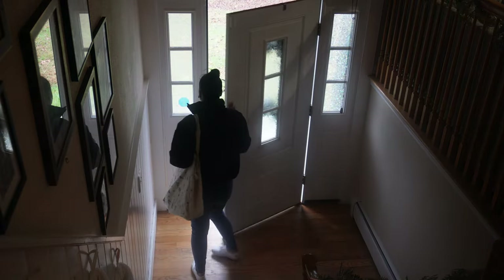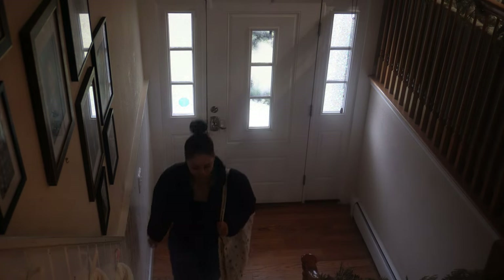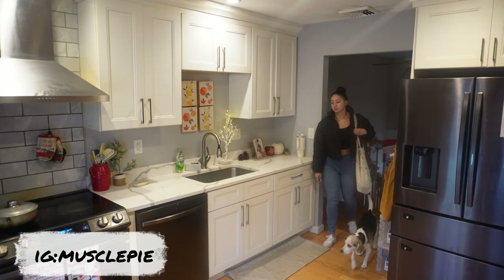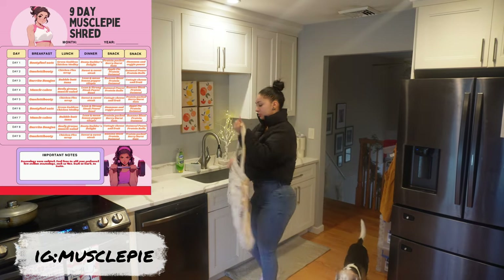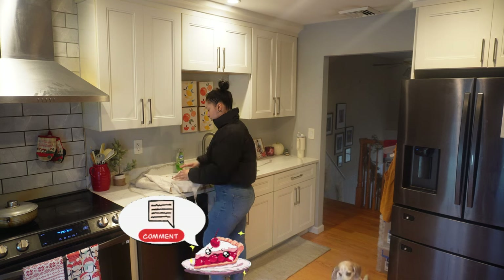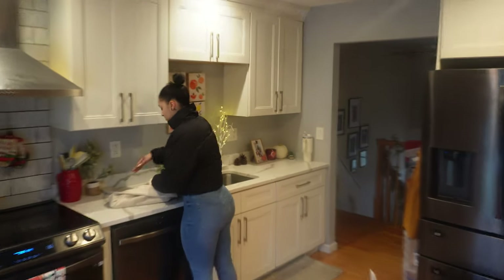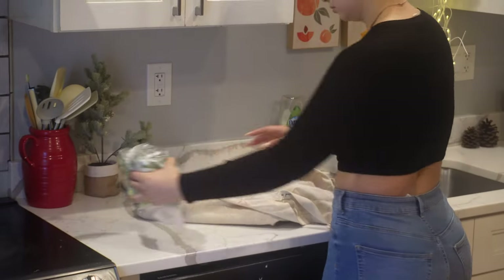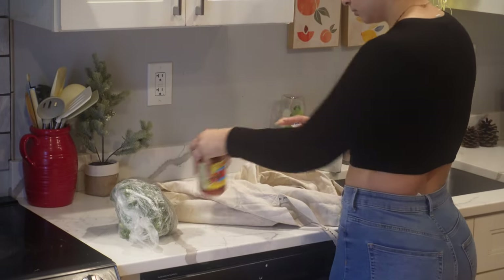Hey guys, welcome back to my channel. For today's video we are gonna be cooking one of my favorite lunches from my own meal plan, which is available on my Instagram page in my bio. We are gonna be cooking the Green Goddess. I just got back from the supermarket because I needed a few things, so I'm gonna go ahead, get my coat off, and then I'm gonna break down what is the Green Goddess.